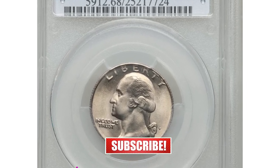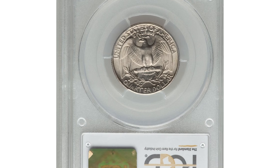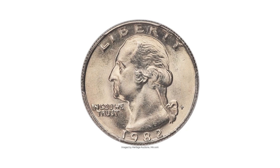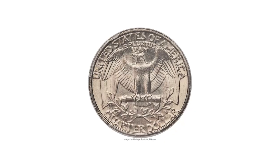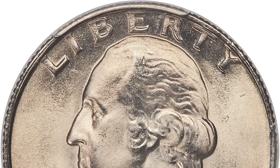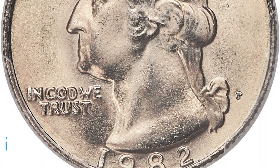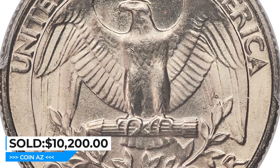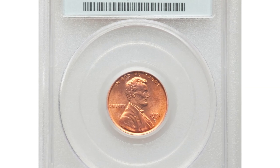Since 1982, the P Washington quarter — MS68 — is one of two finest at PCGS. Out of more than 500 million Washington quarters struck at the Philadelphia Mint in 1982, only two coins, including the one shown here, have been awarded an MS68 grade by PCGS. Radiant pearl gray surfaces are fully struck and effectively flawless with occasional powder blue and tan accents. It was sold for $10,200 at Heritage Auctions.